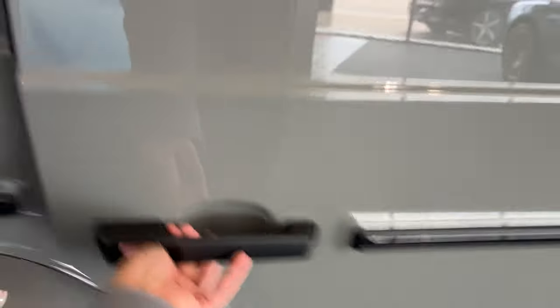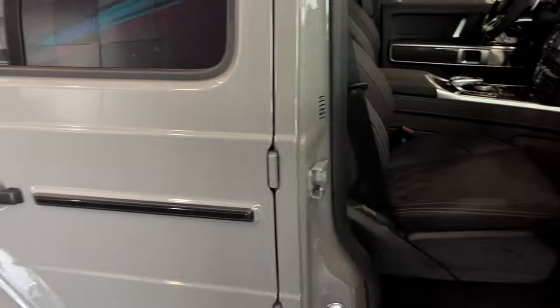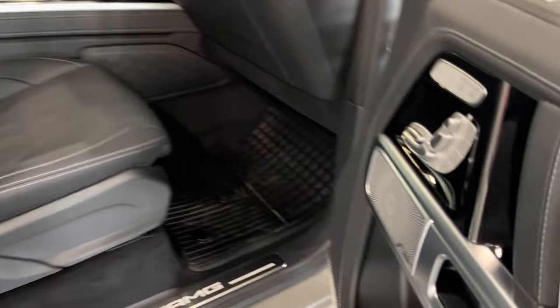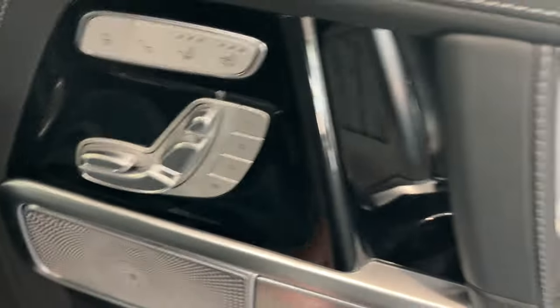Air vent. The same power adjustments on the passenger seat, including the heated and cooled function. You also get a three-person memory seat setting.